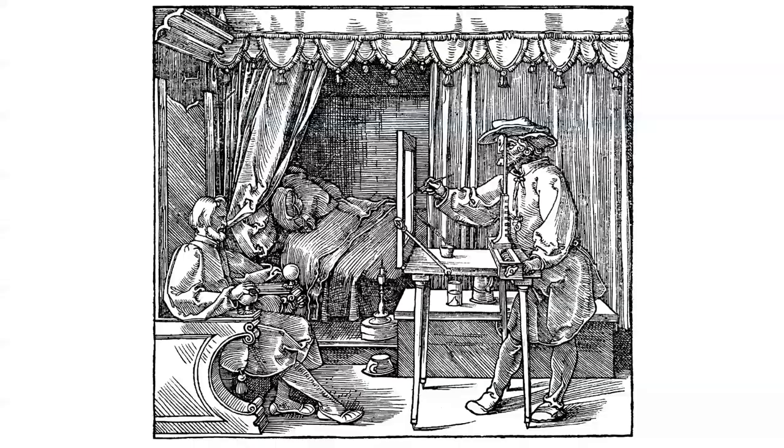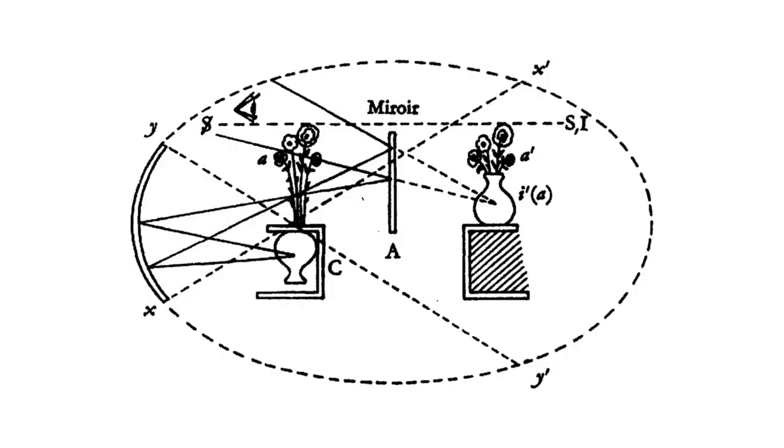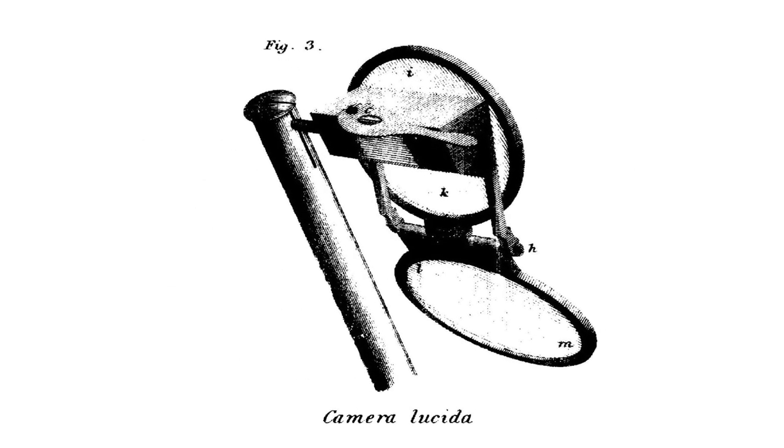Which brings us to media archaeology. About 12 years ago, the artist David Hockney proposed the ideas in this book, Secret Knowledge: Rediscovering the Lost Techniques of the Old Masters. In it, Hockney presents compelling evidence that the old masters used various optical devices like the Camera Obscura, concave mirrors, and the Camera Lucida to help create their masterpieces.